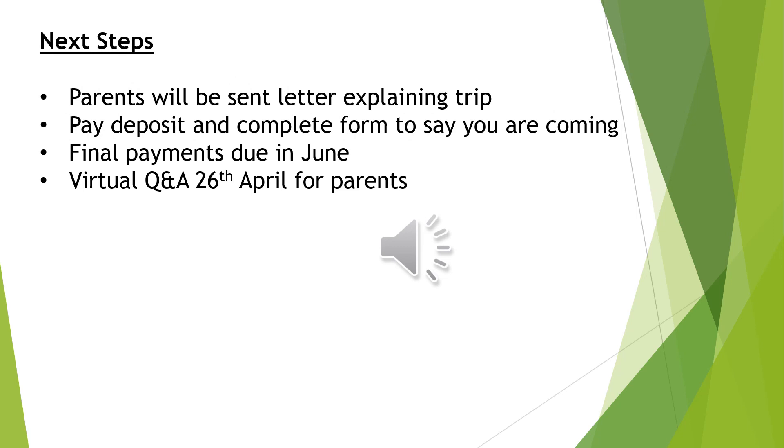Thank you so much for taking the time to listen to this information video. Hopefully it has made you and your child excited about this residential. The next steps to take are to read the letter and complete the form to say that your child can attend the trip. Once you have paid the deposit, that will secure their place. The final payments will then be due towards the end of June. If you have any other questions regarding anything to do with the residential, I will be hosting a virtual Q&A for parents on the 26th of April and I will send out a link for this soon. Thank you.